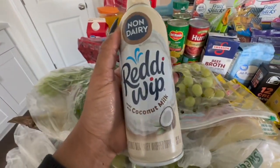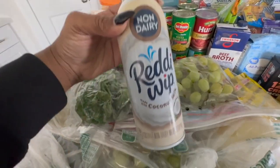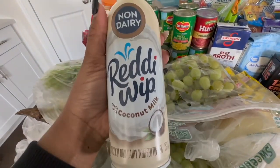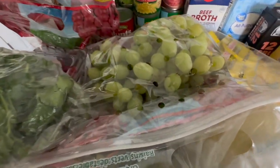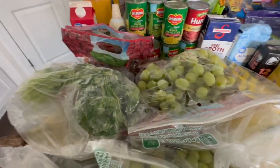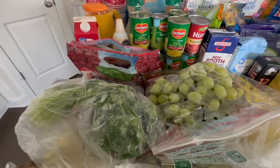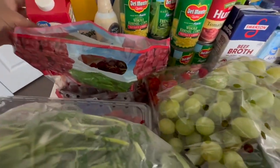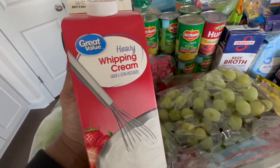I picked up this non-dairy whipped cream just to see how it tastes. We'll see if it becomes a staple. I don't know — we eat a lot of dairy and I really want to slowly take that out of our diets because we love our cheese and milk, but I am trying.